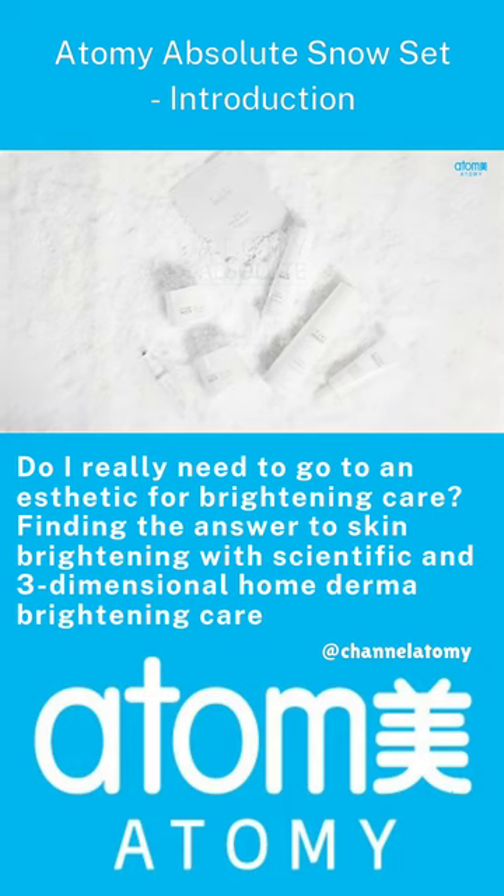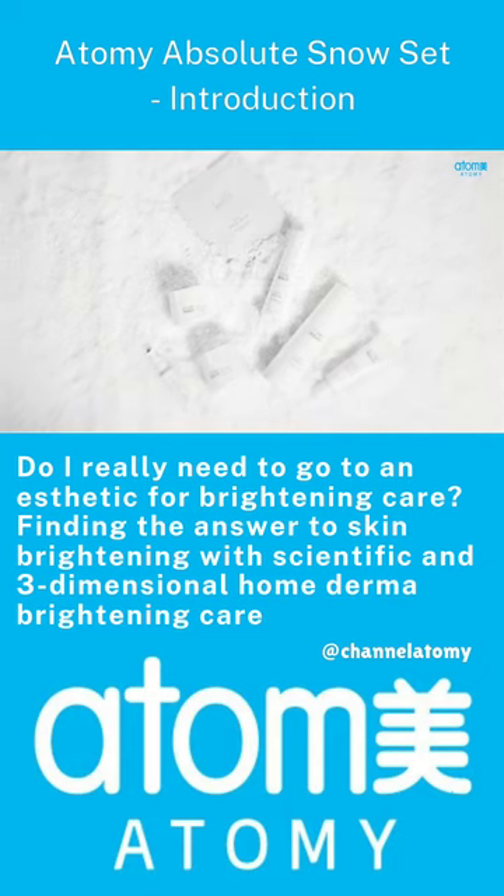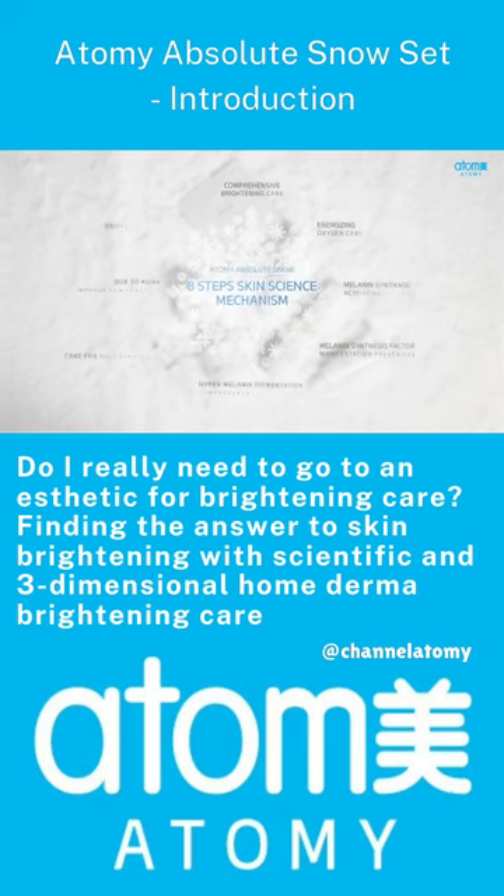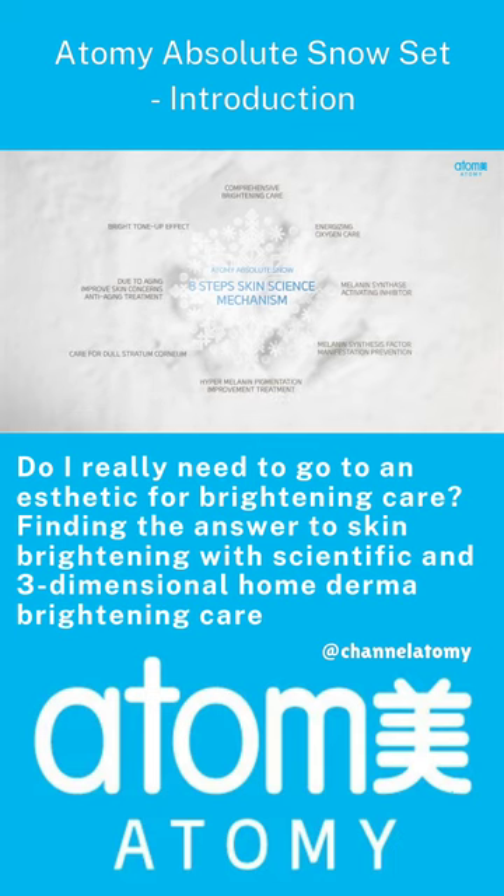Atomy Absolute Snow encompasses extraordinary standards of Skin Science, enabling fundamental skin brightening through the application of an eight-step skin science mechanism.